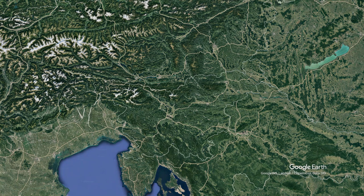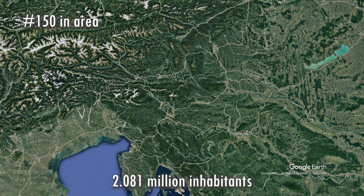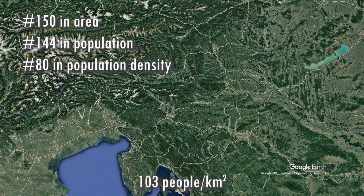Slovenia is a small country, coming in at number 150 in area — just smaller than Israel and just bigger than Fiji. I would have thought Fiji was much smaller than Slovenia! With a little more than 2 million people, Slovenia comes in at number 144 in population, making the population density 103 people per square kilometer, coming in at number 80 in population density.